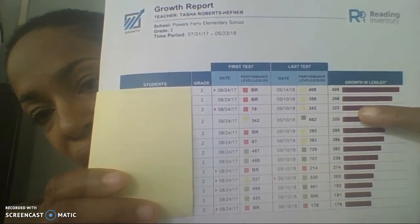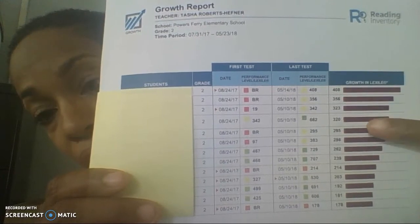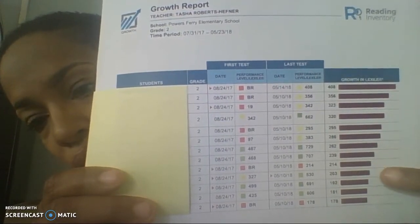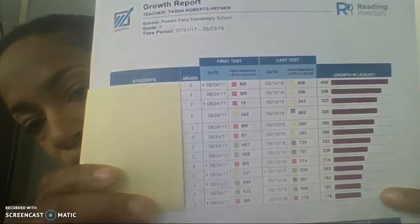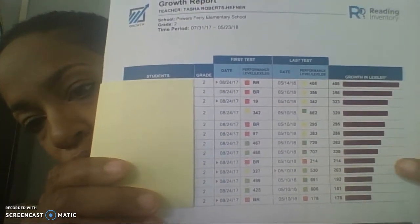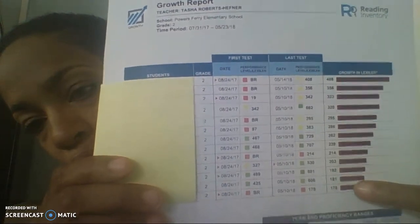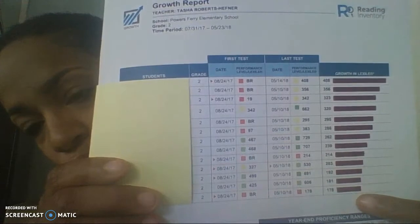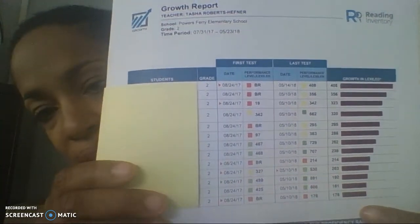Here we have three and a half years of reading growth, and so forth. Everything is in the four hundreds, three hundreds, and down further two hundred, which means two years of growth. Here we have almost two years of growth with scores of 182, 181, and 178.